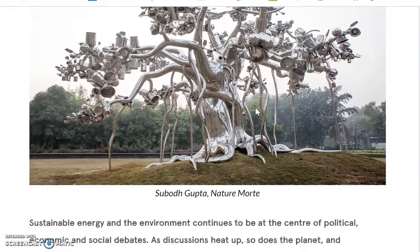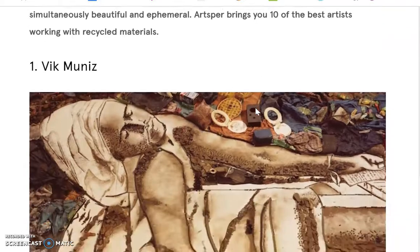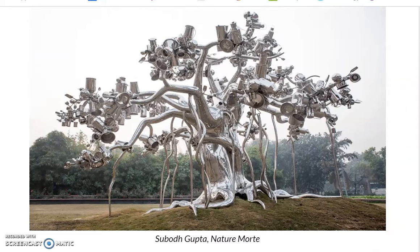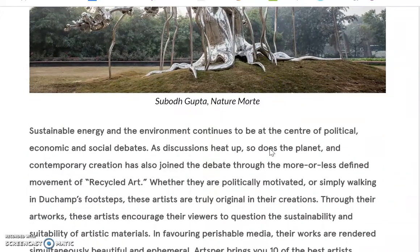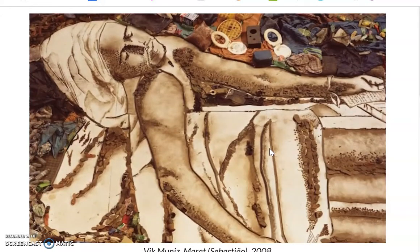Recycled art tends to have notions or messages about being all about a political message — that we should use less and reuse and recycle and not throw things away. It also touches on those economic and social aspects of being caring of the earth and watching what you're using.